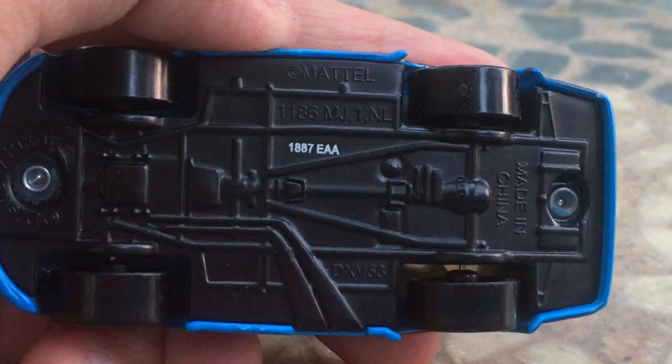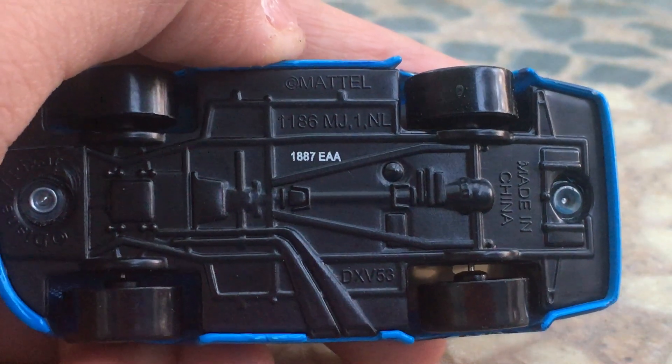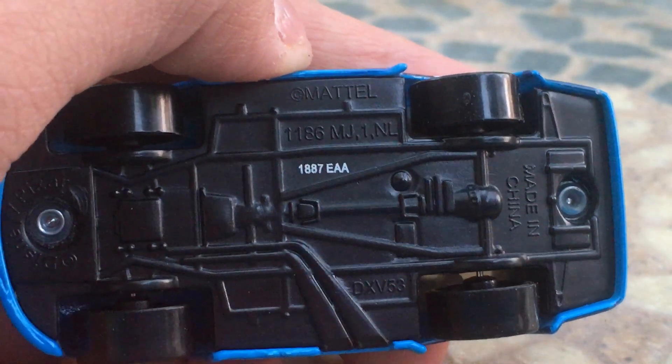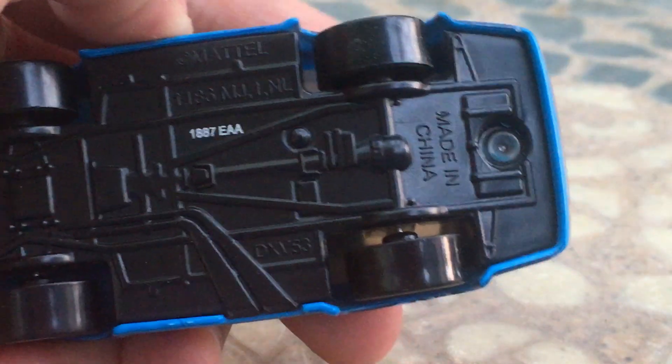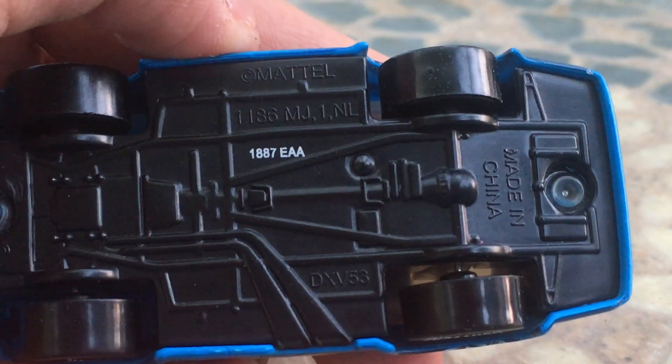On the back here, you guys can see the Mattel logo, along with the little code number and everything else — made in China — which is very, very cool.